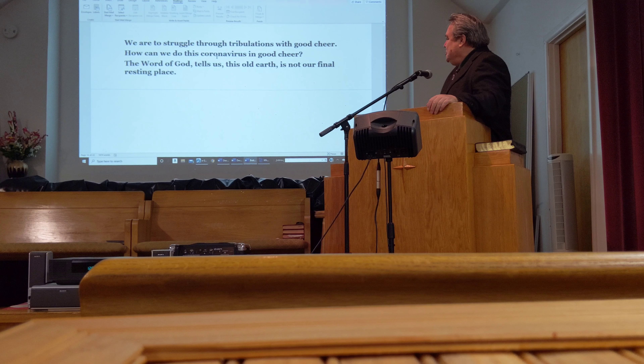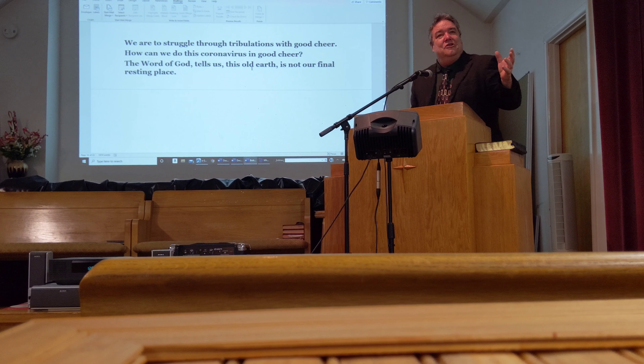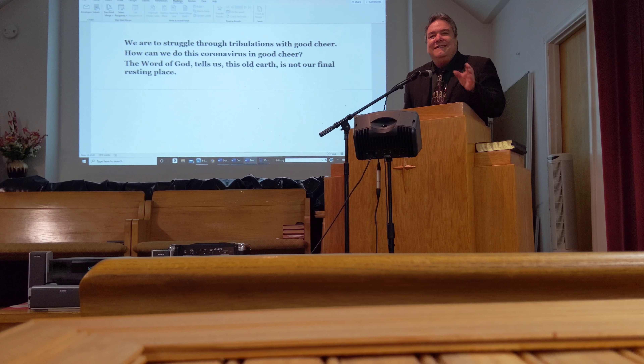How can we do this with the coronavirus and be in good cheer? The word of God tells us this old earth is not our final resting place. That's the first thing that gives you hope and gives you cheer. Yes, you're going to go through tribulation. Yes, there's going to be pestilence. Yes, there's going to be plague. But this isn't our final resting place — that's what the Bible says.